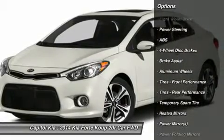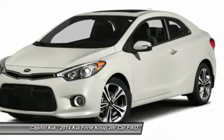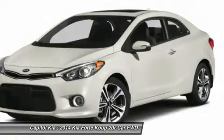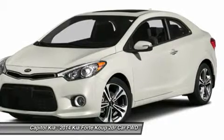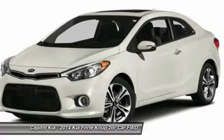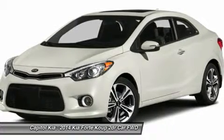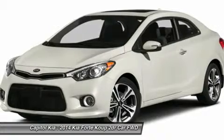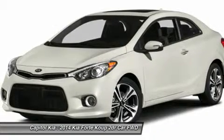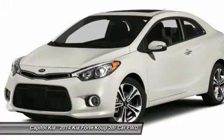The Forte is a compact sedan that's one size down from the Kia Optima and one up from the Kia Rio. It competes in a crowded segment against some very established nameplates like the Toyota Corolla, Honda Accord, Nissan Sentra, Hyundai Elantra, Volkswagen Jetta, and Ford Focus, as well as the relatively recent Chevrolet Cruze and Dodge Dart.